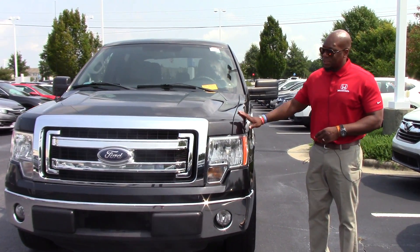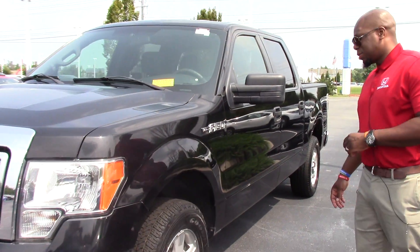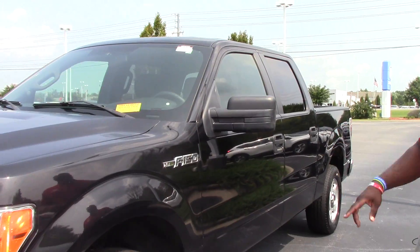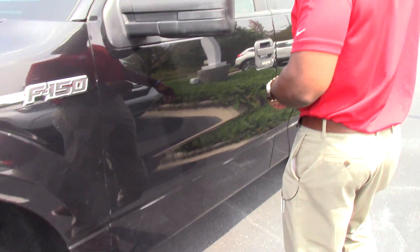It is the XLT package. As you can see, it is black in color. We've got a brand new set of Goodyear tires on this vehicle. Great miles on it.